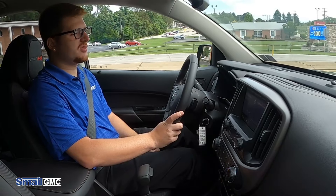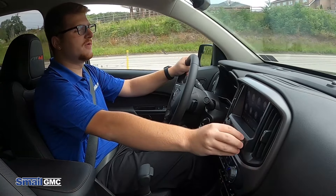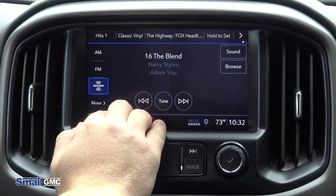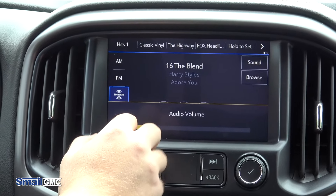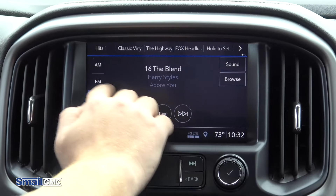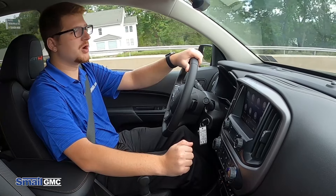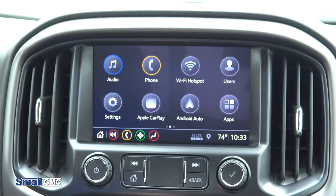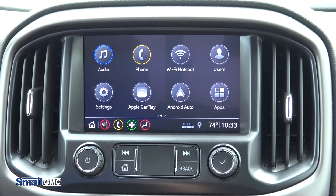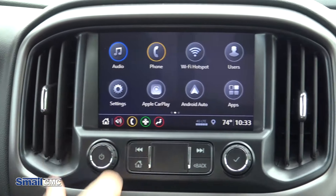This Canyon is also equipped with an eight-inch touchscreen, integrated with your cell phone right here. It has Sirius XM, AM, FM, Bluetooth, and HD radio for FM. This system also has Apple CarPlay and Android Auto compatibility, which is very user-friendly. It actually syncs your maps from your phone — whether it be Android or Apple — right onto the screen like it's built in.